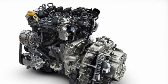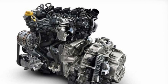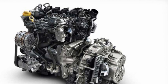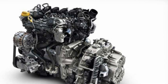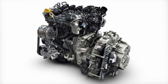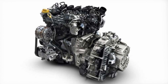Compared to the Energy TCe 130, the new Energy TCe 140 delivers 35 Newton meters of additional peak torque, available across a broader rev band from 1,500 RPM to 3,500 RPM, said Philippe Brunette, Alliance Global VP of Powertrain and Electric Vehicles. This new petrol engine block is coupled with manual gearboxes and EDC dual-clutch automatic transmissions.